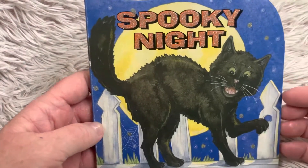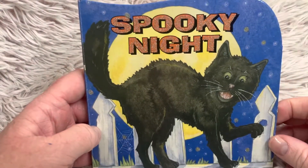Hi friends, and welcome to Book-A-Day for Little Learners. Tonight we're reading Spooky Night.